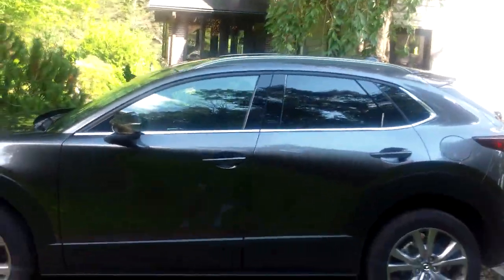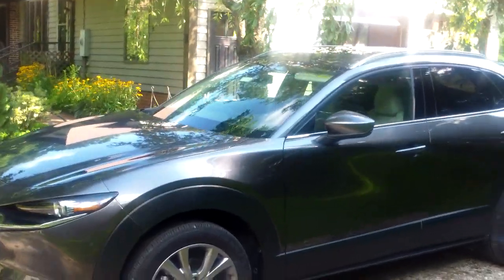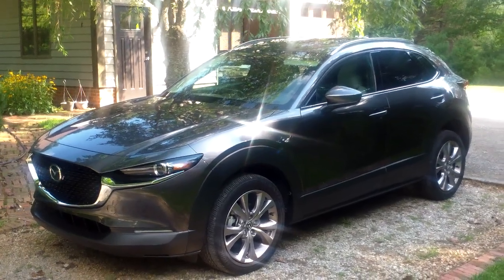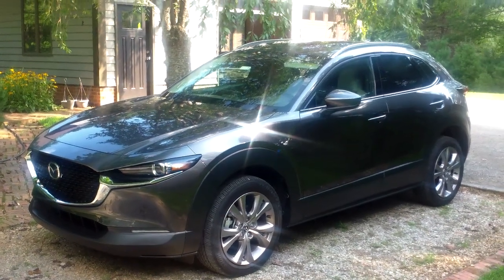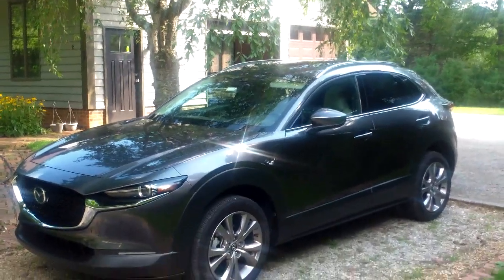It's got a bit more legroom than you'd find in the CX-3, which is their smallest crossover. And it comes with the same basic standard engine that you'd get in the CX-5, which is Mazda's 2.5-liter engine that makes about 178 horsepower. Whereas in the CX-3, you get a smaller 2.0-liter engine that makes about 148 horsepower.